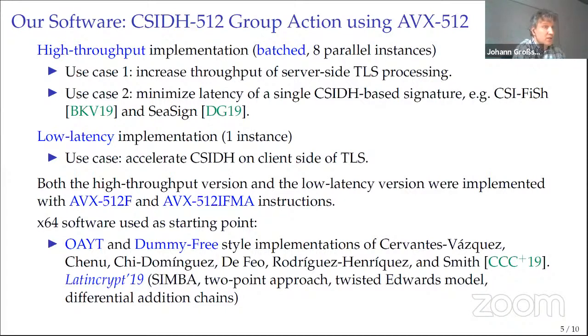We describe in the paper a number of implementations of the group action. We have a high-throughput implementation that processes a batch of eight instances of CSIDH group actions in vector-parallel fashion, trying to maximize throughput. Such an implementation is useful, for example, for server-side TLS processing, or for signature schemes that must evaluate several group actions. We also have a low-latency implementation that minimizes the execution time of one instance of a CSIDH-512 group action, useful for client-side TLS processing.